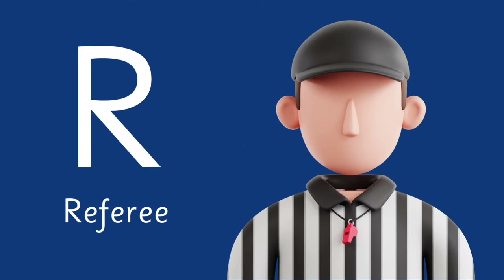Letter R is for this important figure — the Referee.